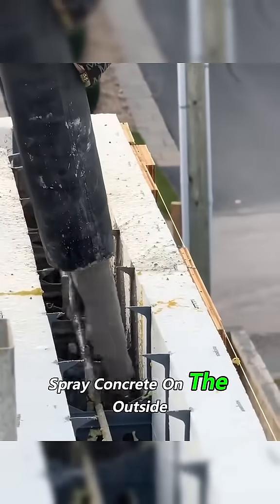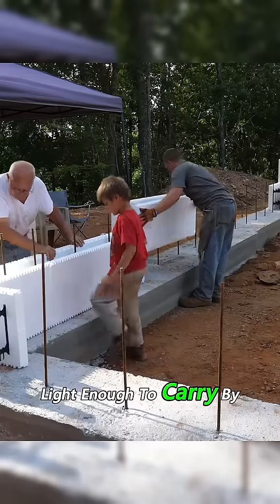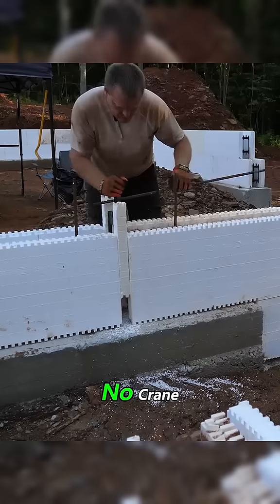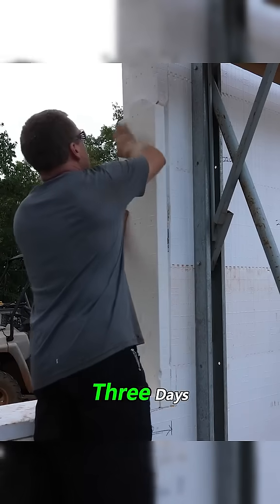Spray concrete on the outside, and it hardens into a solid shell. Light enough to carry by hand, two people can build it. No crane, no bricks. You can raise a whole unit in just three days.